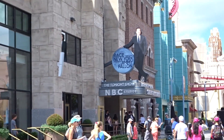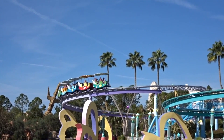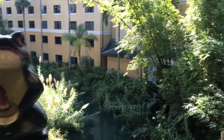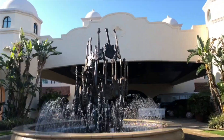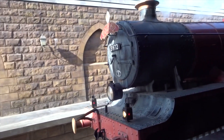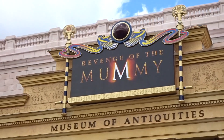Express Passes can be purchased in advance via UniversalOrlando.com or in person at the park. Alternatively, if you are staying at one of the Universal Premier Hotels, the Express Pass Unlimited is included in your stay. If you are visiting as part of a VIP experience, this also includes the Universal Express Unlimited Pass.